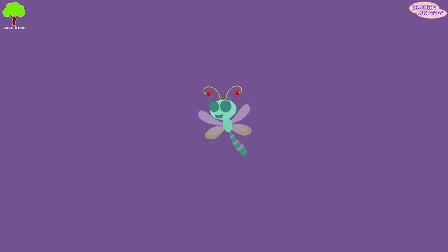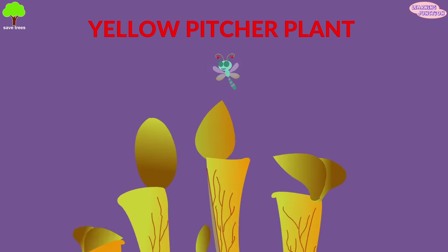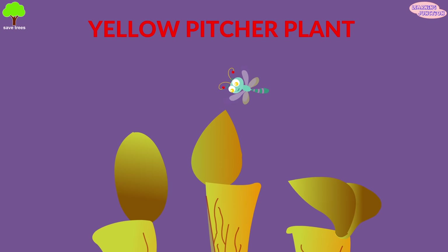Yellow pitcher plant: the leaves of this carnivorous plant fill with rainwater. Bugs fly in, but they can't fly out.